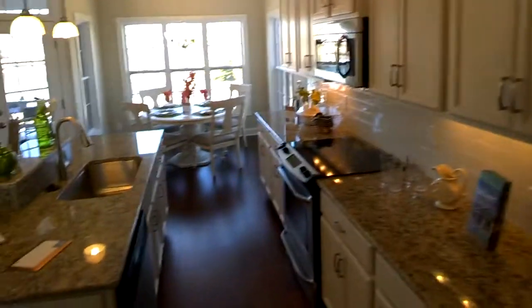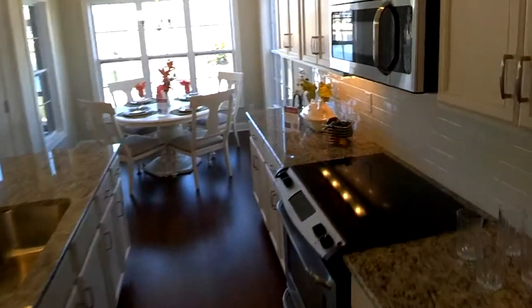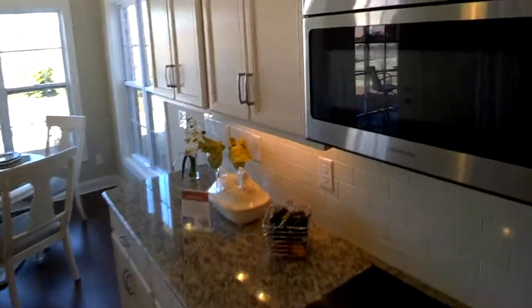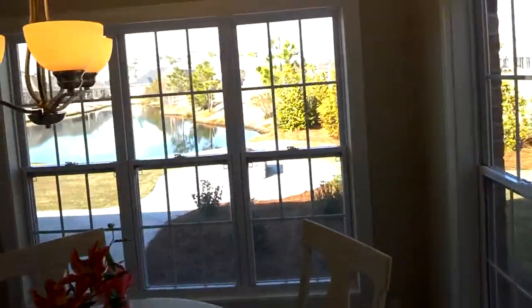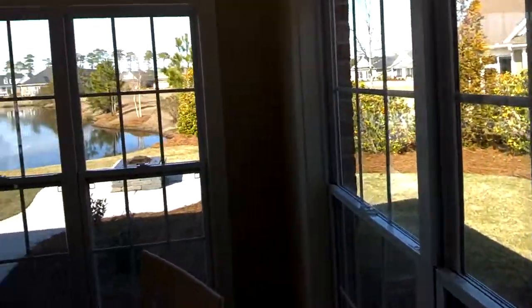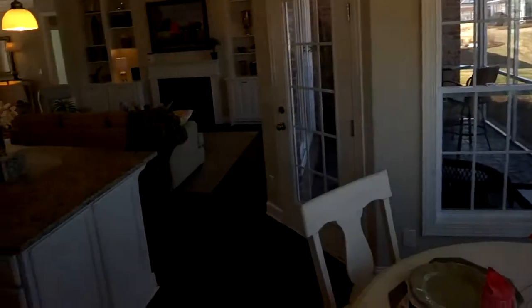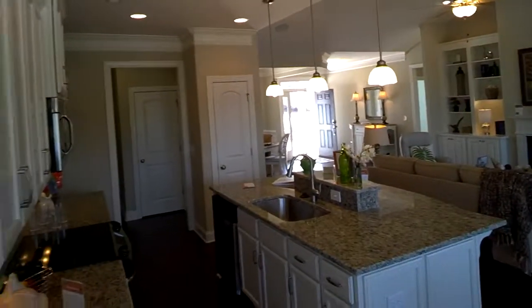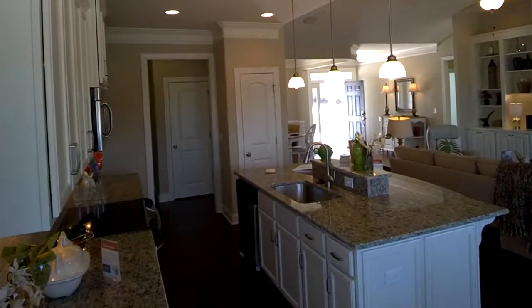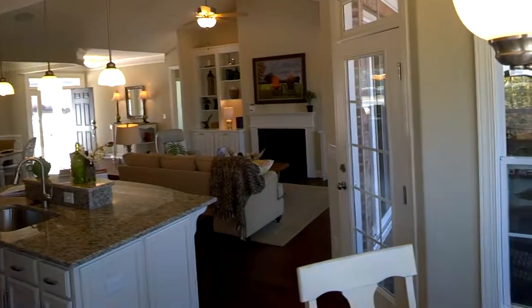Here's the kitchen. Nice island in the middle. Electric, but you can go gas. Nice backsplash — those are all your choices. The big key here is lots of windows, lots of glass, lots of light. Here's your breakfast area, and you're standing back looking towards the front door that I've left open. That's pretty nice.